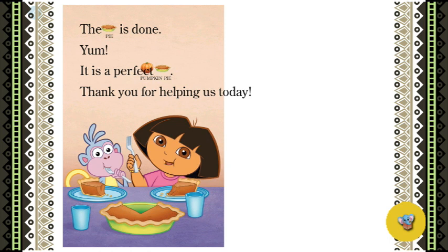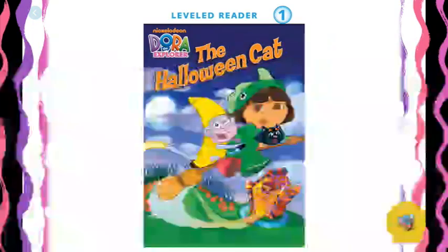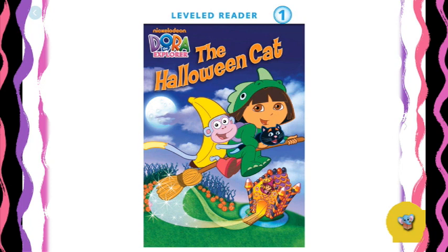Thank you for helping us today. The end. What is your favorite part of the story? My favorite part of the story is where they find the perfect pumpkin.